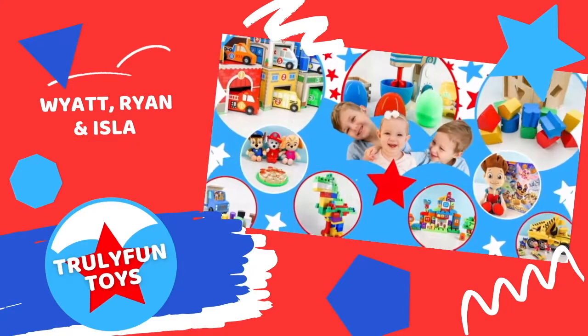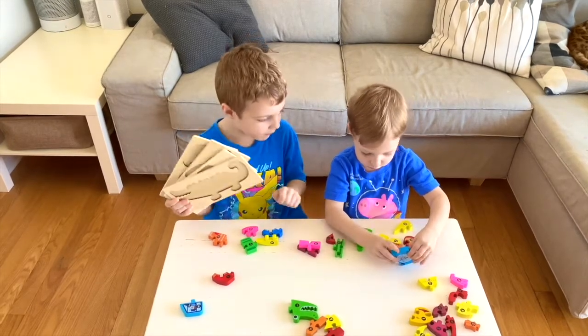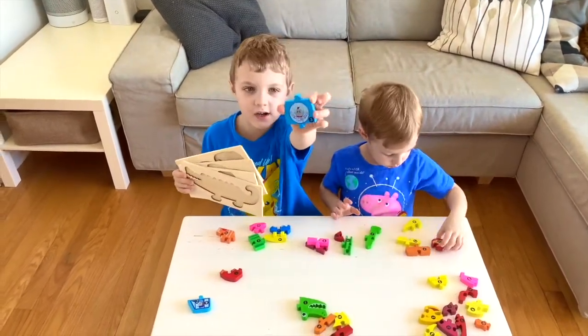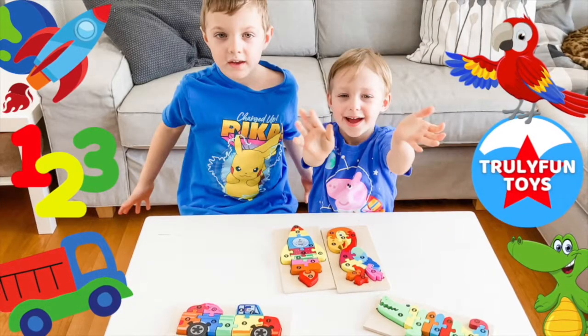Truly Fun Toys! Today we're going to play with these colorful puzzles. A spaceship. Welcome back to Truly Fun Toys.